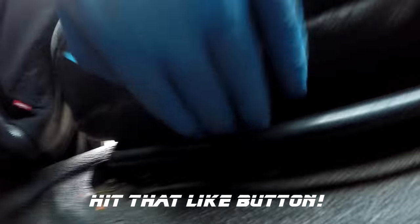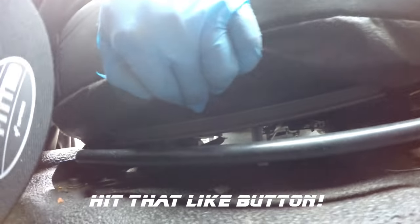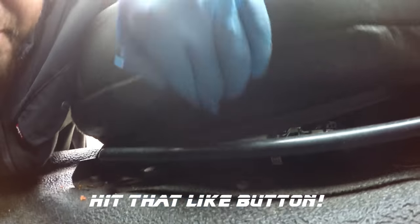You gotta risk it for the biscuit! Hey guys, make sure you hit subscribe and the bell notification to join the quest to find a biscuit.